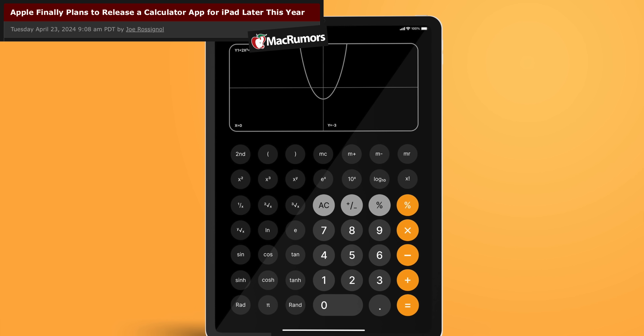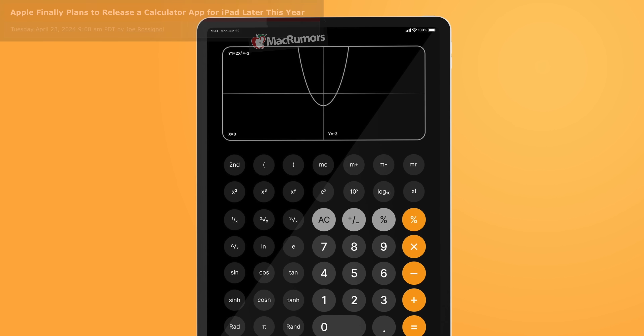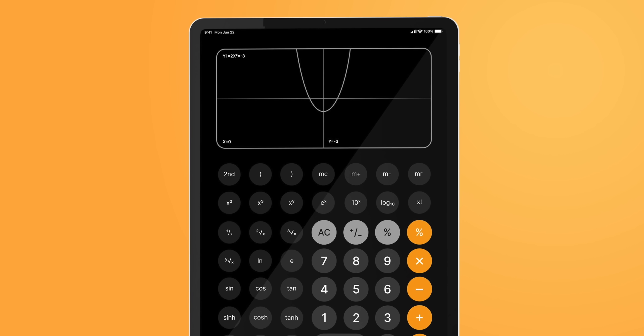We are now hearing multiple rumors that the iPad is finally getting a calculator app — I'll believe it when I see it — but yes, I'm excited that the iPad, for the first time ever in iPadOS 18, is getting a native calculator app built by Apple. It's happening and it's going to be cool.